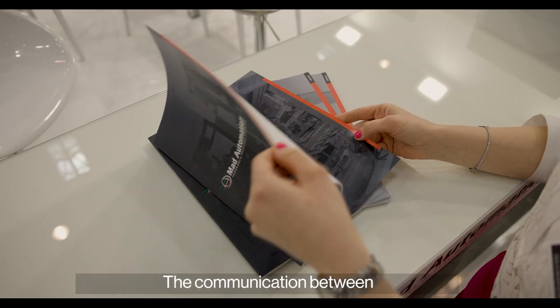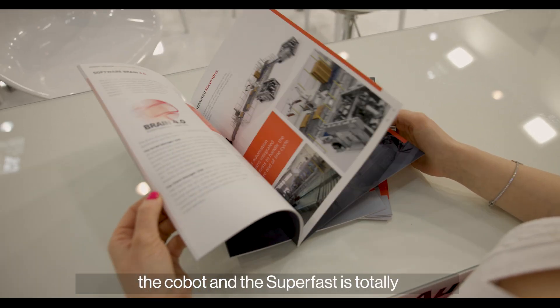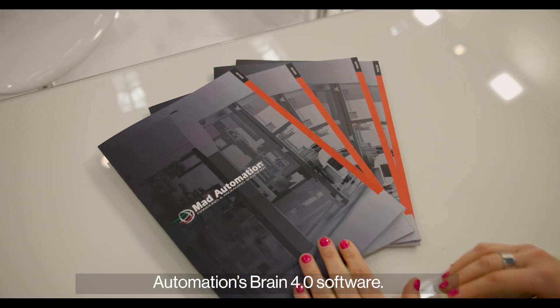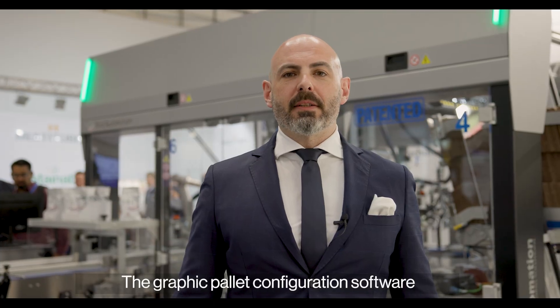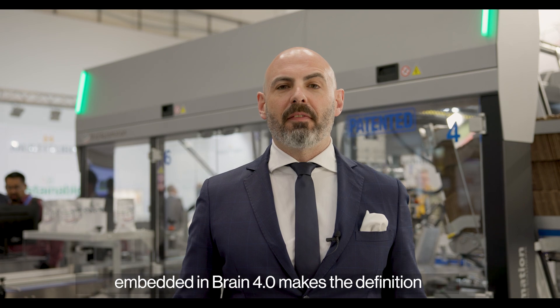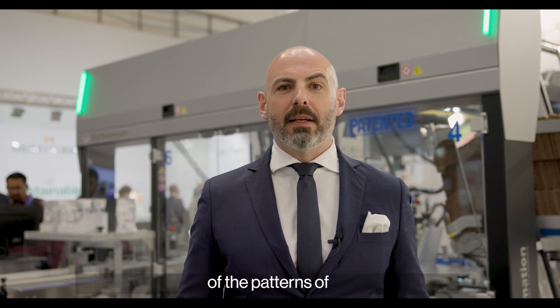The communication between the cobot and the SuperFast is totally seamless thanks to MAT Automation's Brain 4.0 software. The graphic pallet configuration software embedded in Brain 4.0 makes the definition of pallet patterns quick and easy.